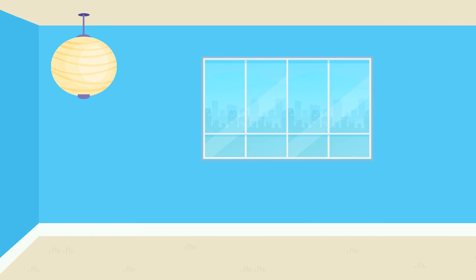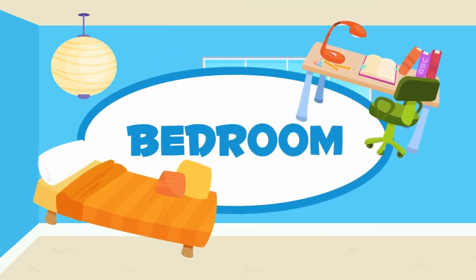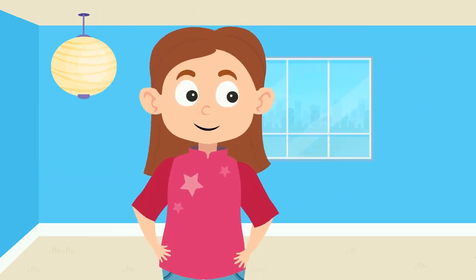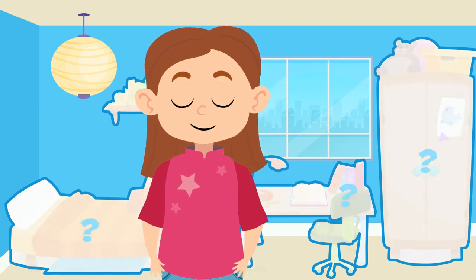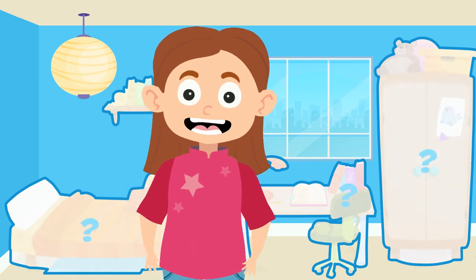Today, in Vocabulary About the Home, we will learn about things in the bedroom. What has happened here? The bedroom is completely empty. We have to fix this. Should we add everything that's missing? Let's take a look at what we are going to need.